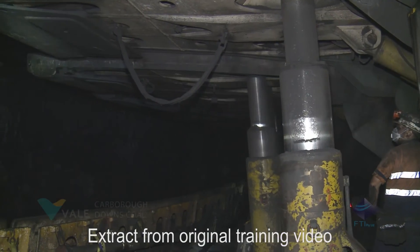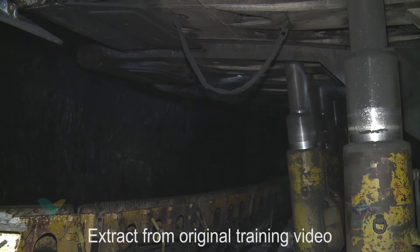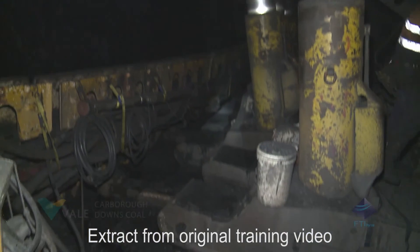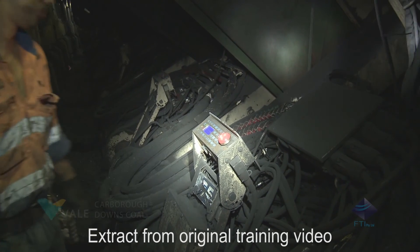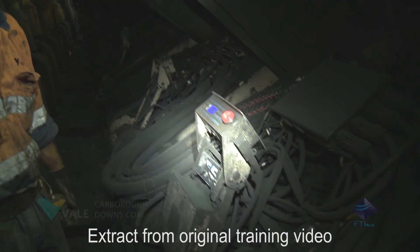During the mining operation, shields are required to automatically move forward to hold up any unsupported roof exposed by the shearer as it mines the coal face. An audible signal and flashing red light on the ASG5 unit provides a warning that the shield is about to move.